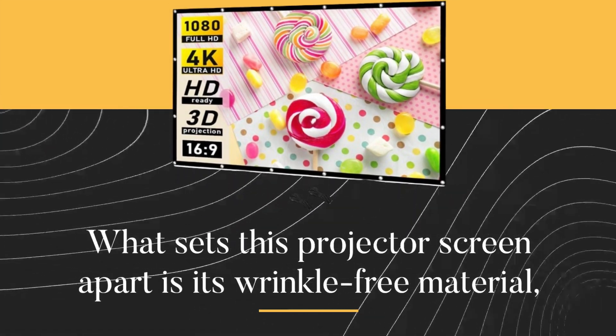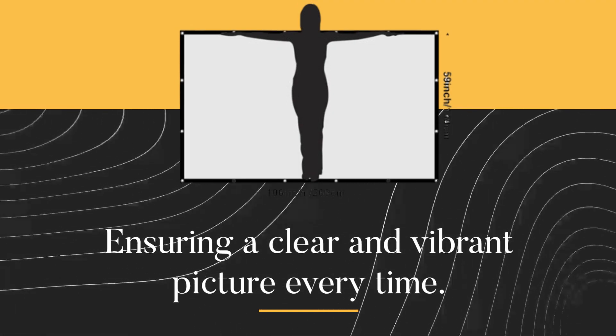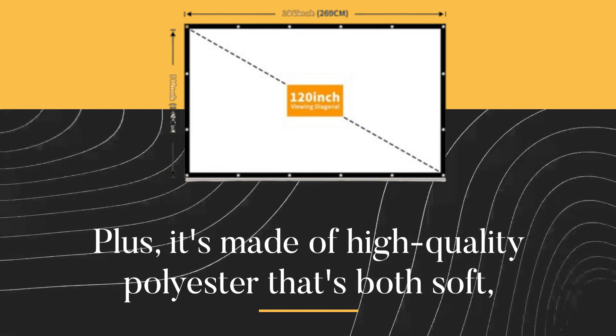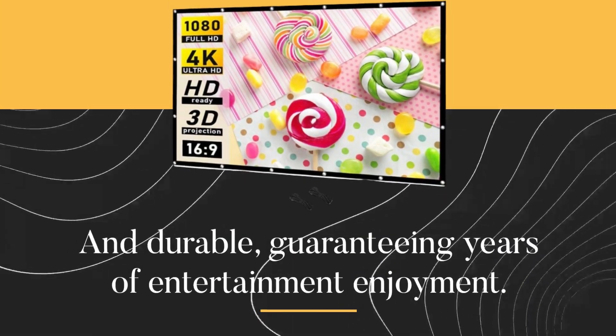What sets this projector screen apart is its wrinkle-free material, ensuring a clear and vibrant picture every time. Plus, it's made of high-quality polyester that's both soft and durable, guaranteeing years of entertainment enjoyment.